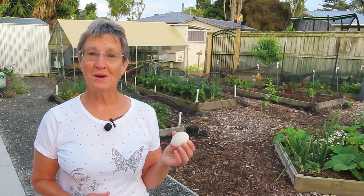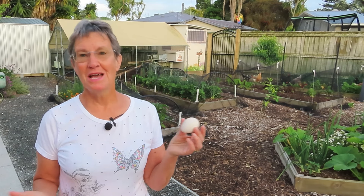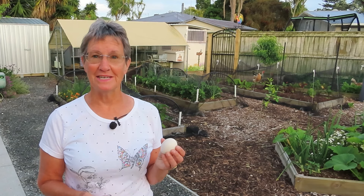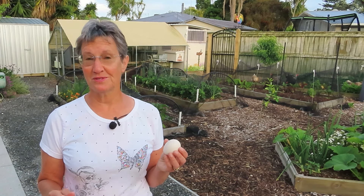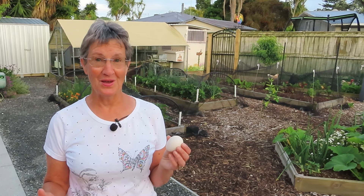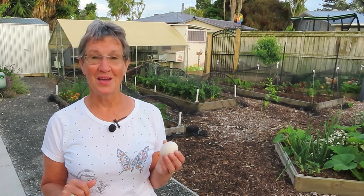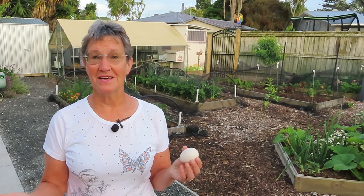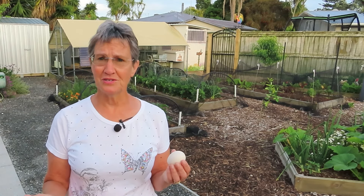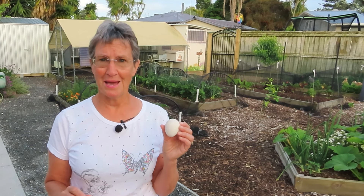Hello. Have you ever wondered to yourself, is that egg bad? Maybe you've got some eggs in your fridge that have passed their expiry date. Or maybe you have a friend with some chickens who gave you some eggs some time ago. Or maybe you have chickens of your own, and you've found a nest of eggs that have been sitting under a bush for who knows how long. And you wonder to yourself, are those eggs okay to eat? Or is that egg bad?